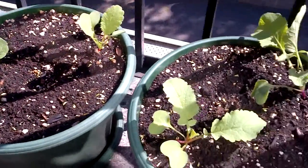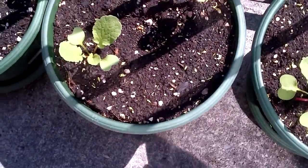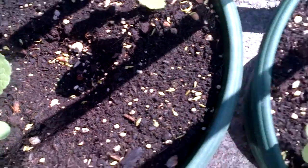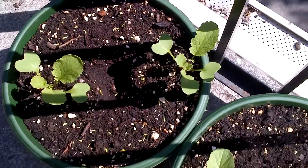Inside all these pots are canna lily rhizomes that I cut up about a month ago. So far only this one really seems to be working — it's coming up there. The other ones I don't know if they're going to come up; maybe they just need a bit more time.